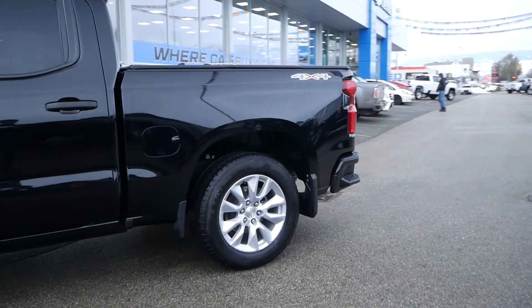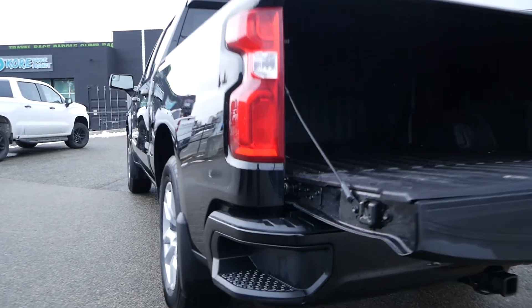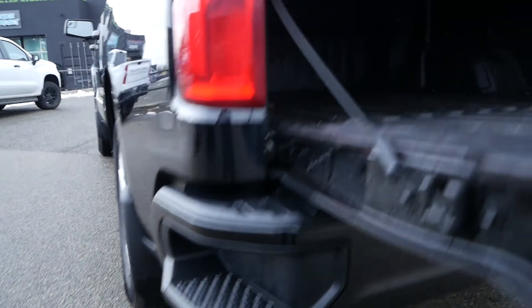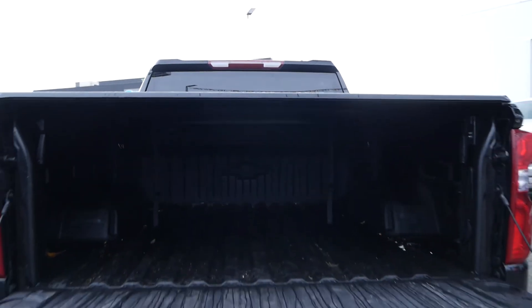This truck is capable of only 11 to 12 liters per 100 kilometers on average. Looking at the back of the vehicle, you have rear bumper corner steps, and equipped is a standard box with a tonneau cover to protect everything. You also have a backup camera with this truck.